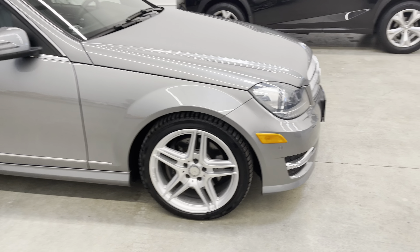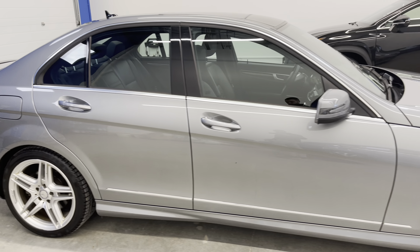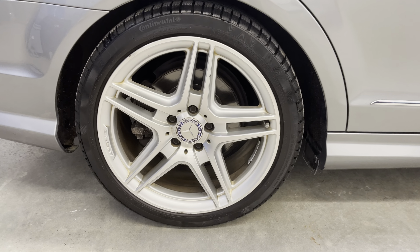Coming down the passenger side you'll see the exterior gray paint — it is super clean. Let's look at one of the OEM Mercedes wheels.